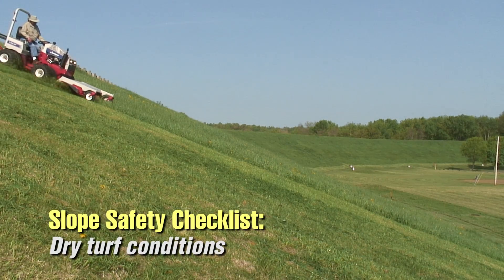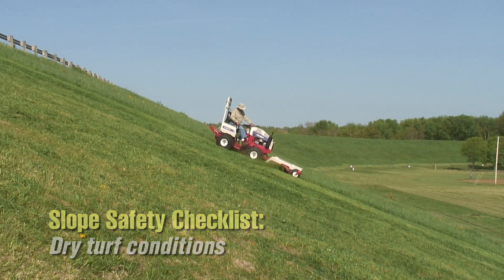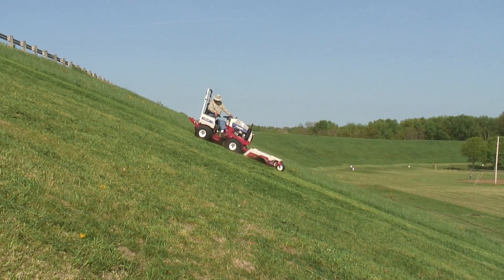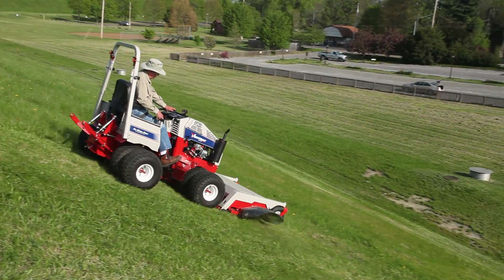Anytime you're mowing slopes, the ground must be reasonably dry. You don't want to mow a wet slope and you don't want to mow a slope that's got loose material. It has to be firm, solid, substantial sod — not wet, not in the rain, and not right after the rain. This is an issue that is important for your safety.